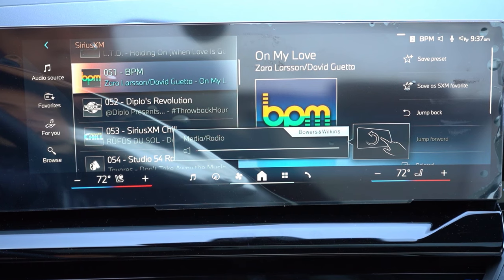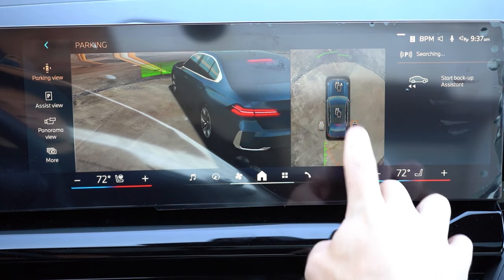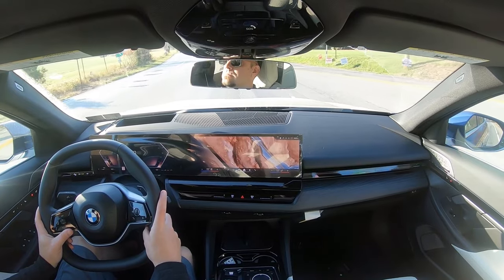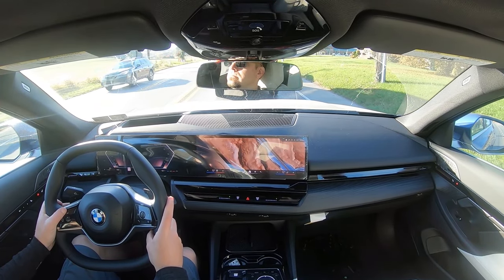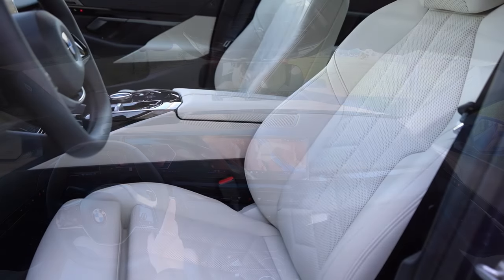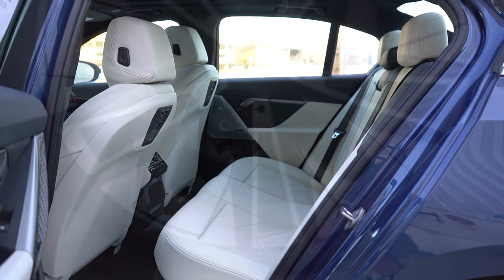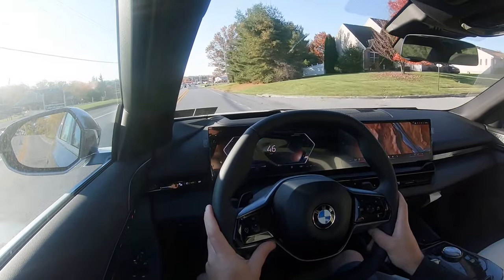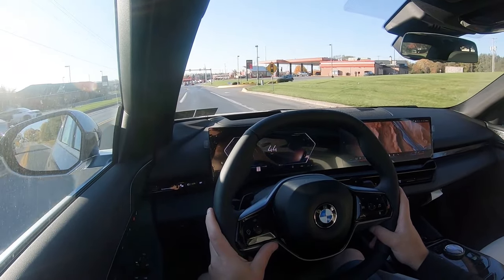When you put the 530i in reverse, a rear-view camera comes standard, along with a panoramic surround-view monitor giving you a bird's-eye view. On safety, the previous-generation 5 Series earned IIHS Top Safety Pick+ in 2022. Standard safety features include front, side, and side curtain airbags, LATCH, tire pressure monitoring, forward collision mitigation with left-turn warning, blind-spot monitoring, rear cross-traffic alert, front pedestrian detection, traffic sign recognition, lane keep assist, and lane departure warning.